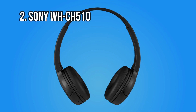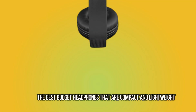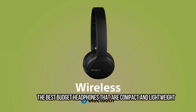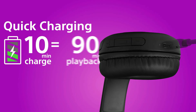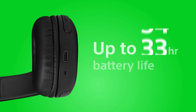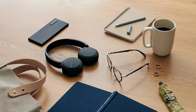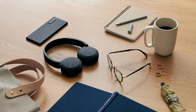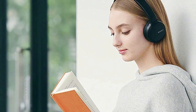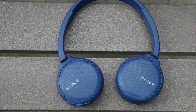At number 2: the Sony WHCH510, the best budget headphones that are compact and lightweight. Looking at the Sony WHCH510, it's mind-blowing that wireless on-ear headphones could cost this little, especially considering it has decent sound, a USB-C port, and 35 hours of battery life. If you're looking for headphones at this price point, you're likely already willing to make a few sacrifices. Thankfully, most of the compromises Sony has made with the WHCH510 haven't been too crucial.